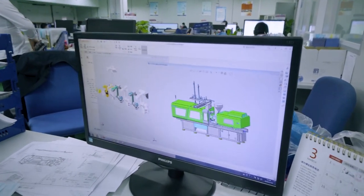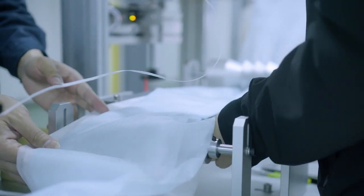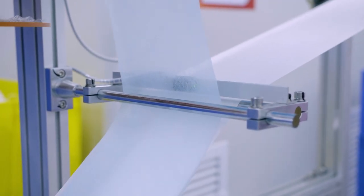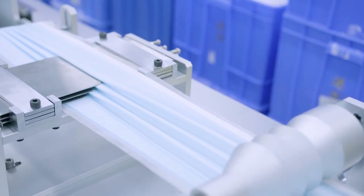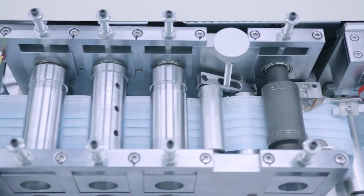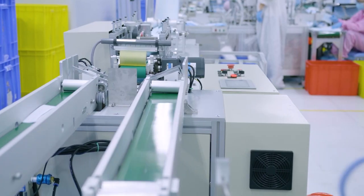By relying on the strong strength of GRI precision molds and intelligent equipment, GRI developed molds for medical protection products in a short time and achieved automatic production. The daily output of masks is up to two million.